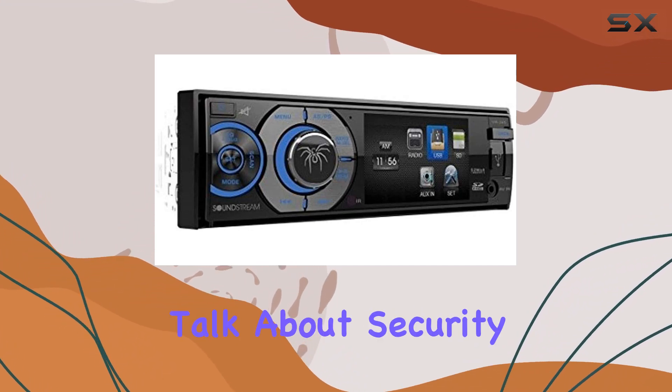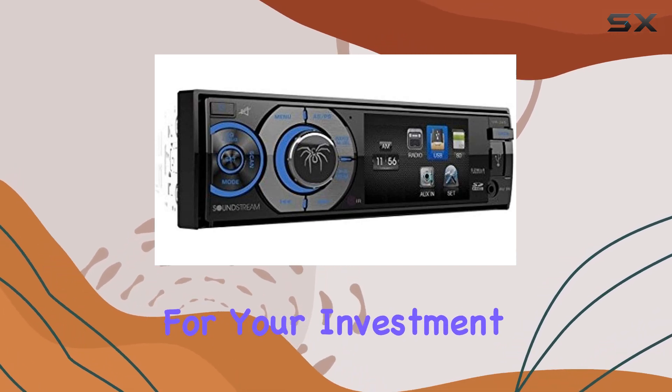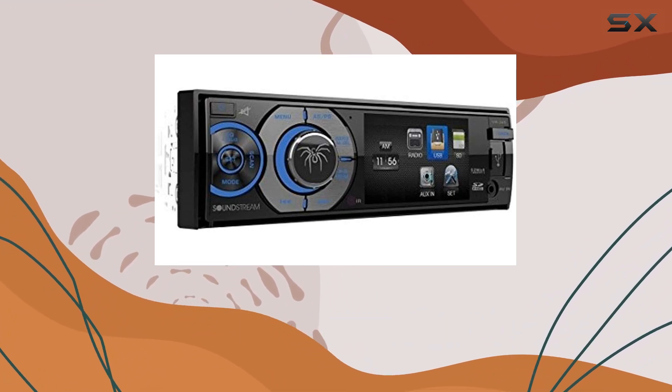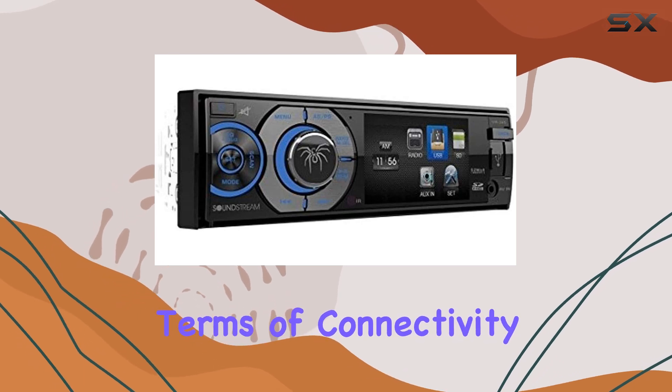Now, let's talk about security. The theft deterrent detachable faceplate adds an extra layer of protection for your investment. And the included carry case makes it easy to store the faceplate when you're not using it, so you can rest assured that your unit is safe and sound.